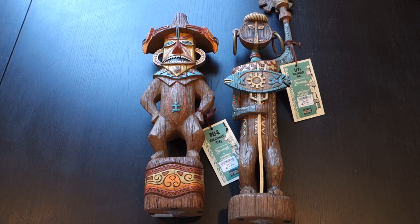These are designed by Kevin Kidney and Jody Daly — I don't know if I'd call them legendary quite yet, but they have created a lot of very popular and beloved pieces of merchandise for Disney over the years. This is for the Enchanted Tiki Room 50th anniversary at Disneyland.